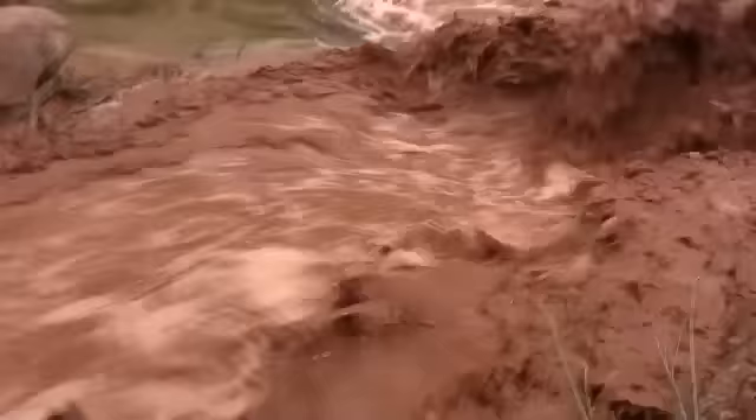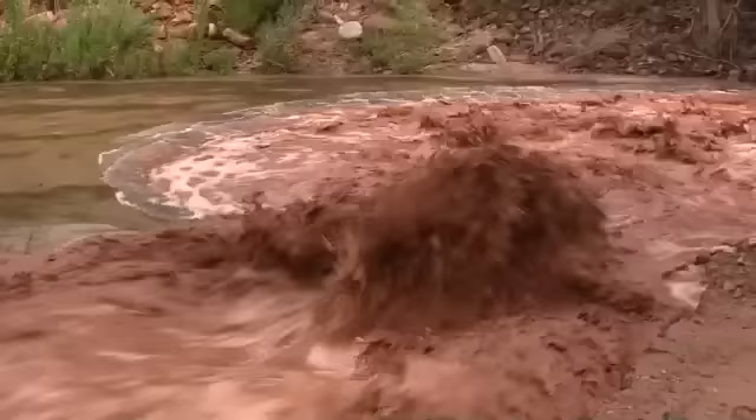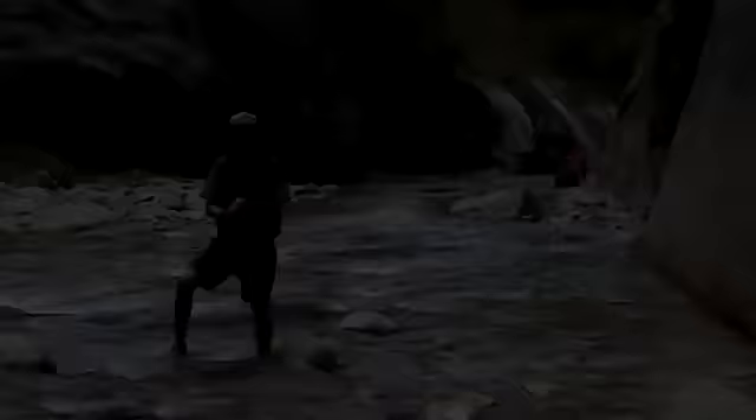Remember, even when you are prepared and conditions seem optimal, things can change quickly. Being aware of any changes in water clarity and increased river flow can go a long way in protecting your life.